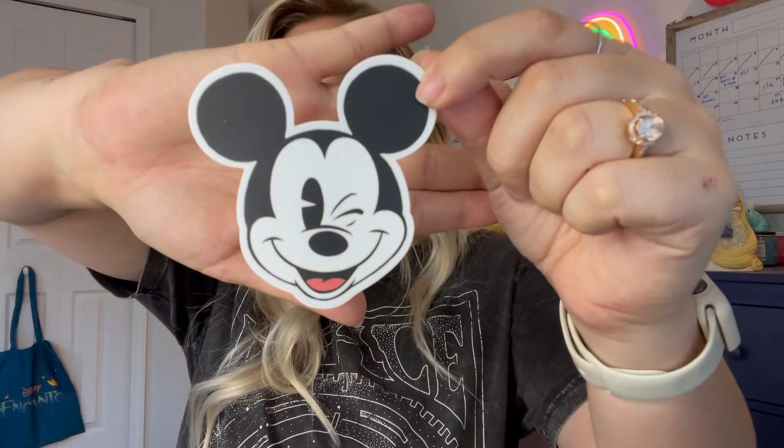The last thing in my box is a sticker. I literally love it because I'm going to put it on one of my plain bottles. Look at how cute it is. I love it — it's so simple. You can just take it and put it on one of these and just make it a little Mickey cup. This one's really cool.